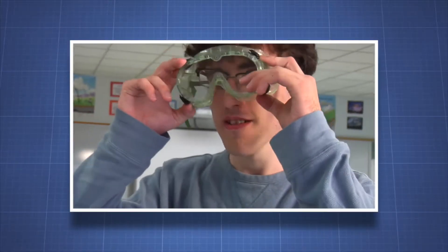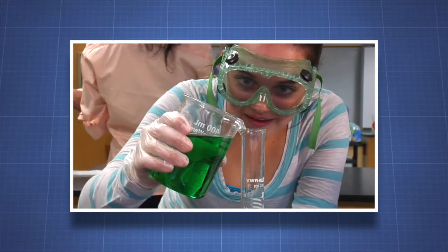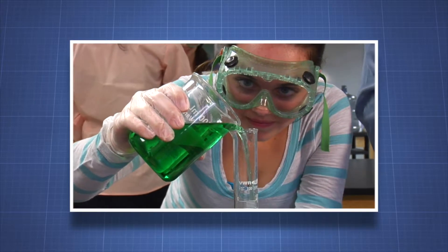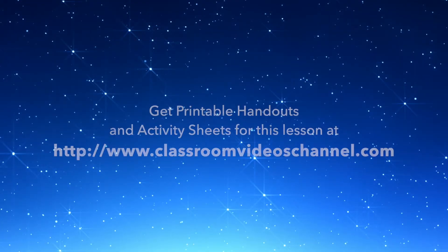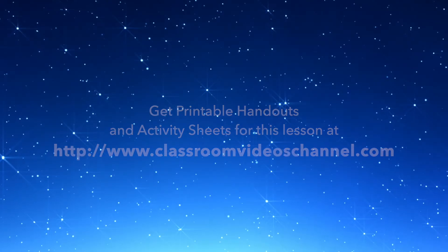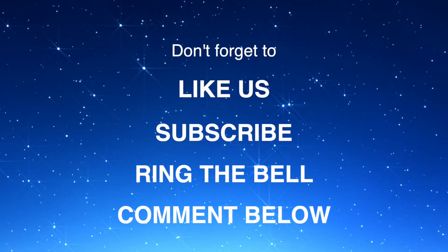The laboratory is a safe place when you follow simple lab safety rules, enabling you to focus on the enjoyment of learning and discovering rather than worrying about potential hazards.